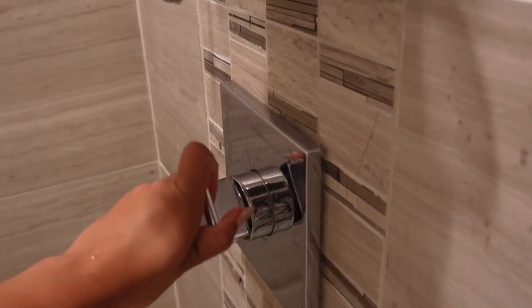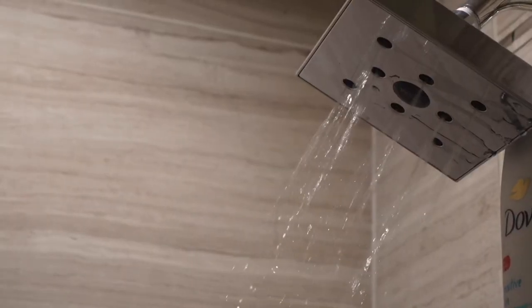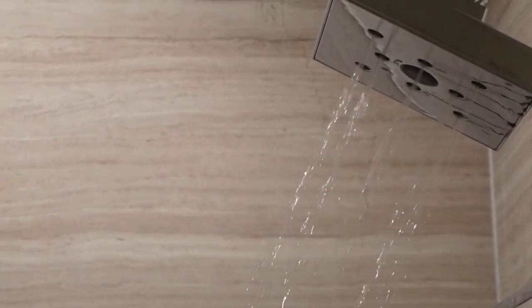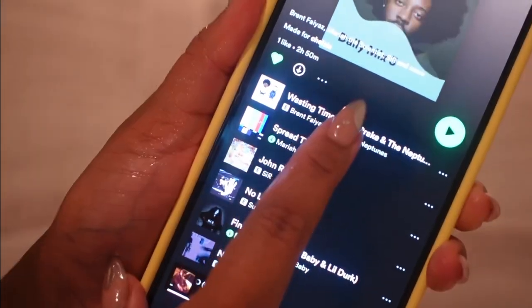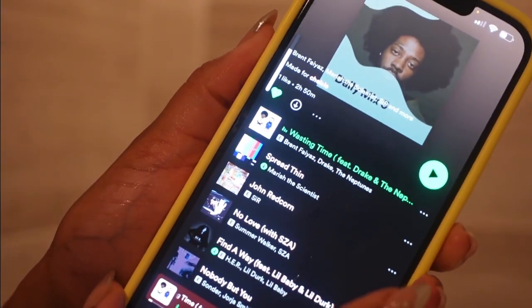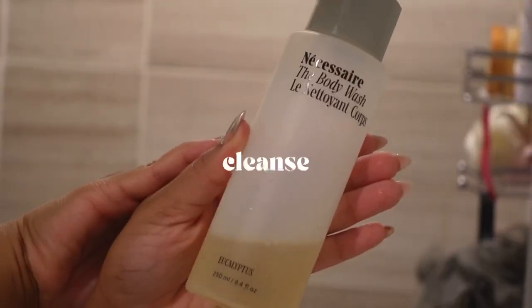I'm going to be turning on my water. Yes, I like my water hot — I know they say you're not supposed to shower in hot water, but I just do what's best for me. These are some of the products I'm using today, but before we get started, you've got to set the vibes. Brent Faiyaz is like one of my favorite artists — I love listening to that R&B, Bobby-type music, so this is definitely a go-to whenever I'm taking a shower.